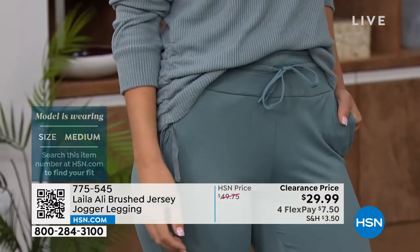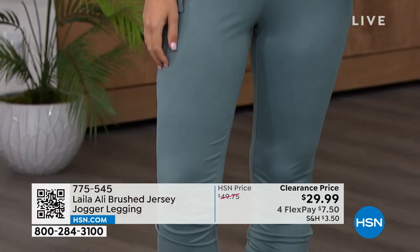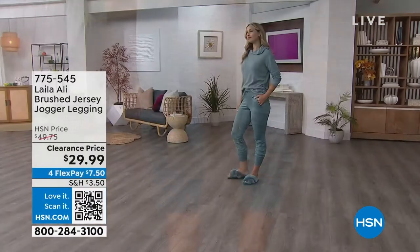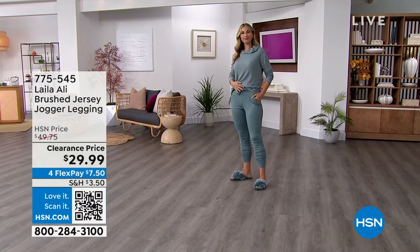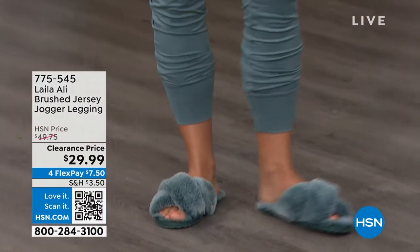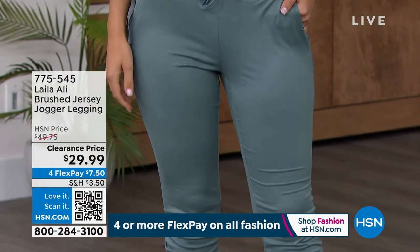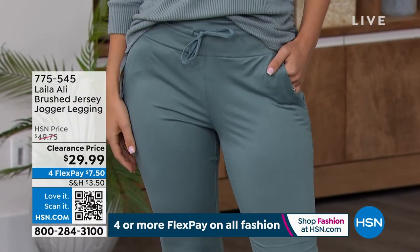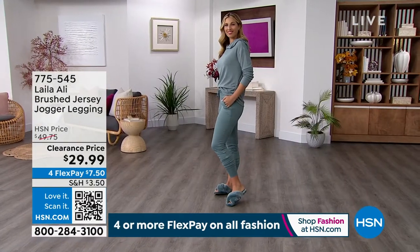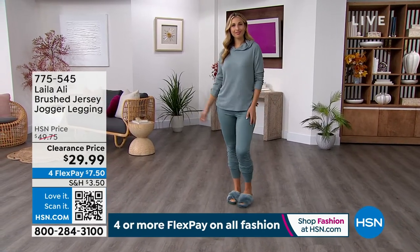With the hoodie half-tucked in, you can see that drawstring right up front — it has an easy look to it. I like these across the board. I like that she's wearing the fuzzy slippers once again. We've seen straight leg, wider leg bottoms, leggings, and now this is a jersey jogger.